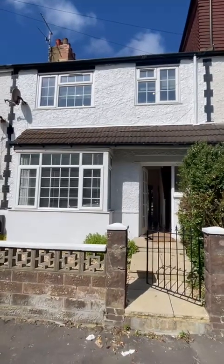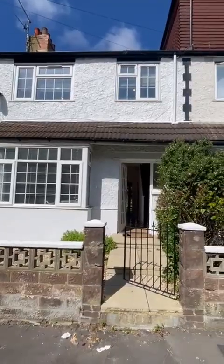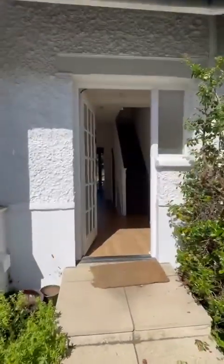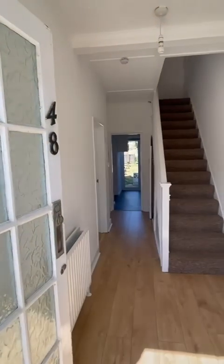A video tour of a three-bedroom terrace house in St. Richards Road, Porcelade. All brand-new decorated, unfurnished, gas central heating.